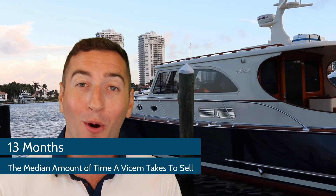The first number that you have to know is the number 13. 13 is how long a V-Tum typically takes to sell on the open market. They're a unique vessel — they take a little bit longer than most any and every other vessel on the market.